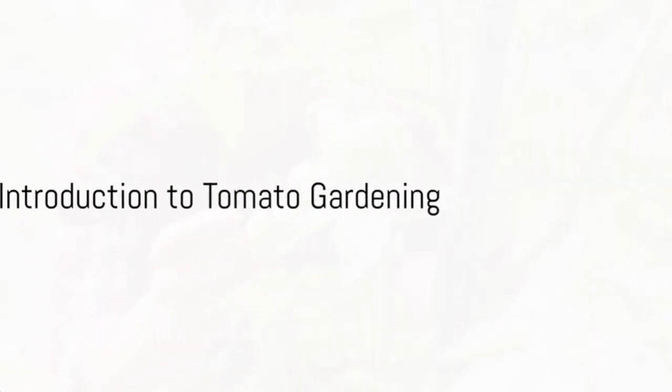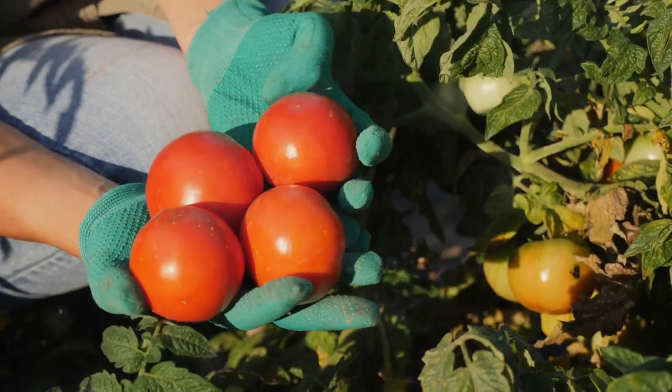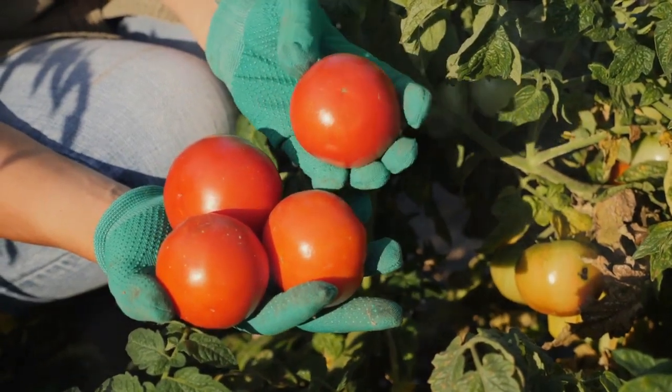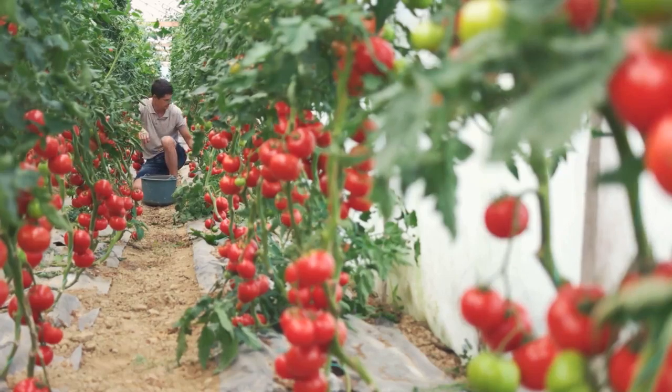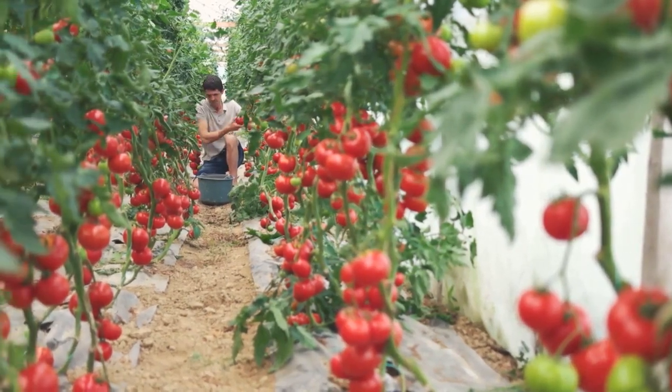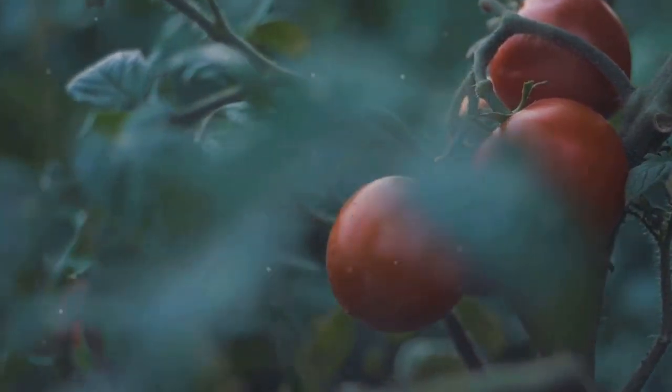Tomato gardening can seem daunting, but with the right knowledge, anyone can do it. The journey might be filled with challenges, from choosing the right varieties to battling pests and diseases. But fear not, as our upcoming tips are here to guide you. So without further ado, let's dive into the top tips for growing perfect tomatoes.